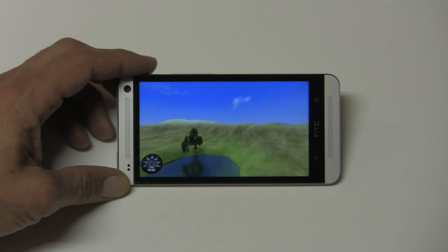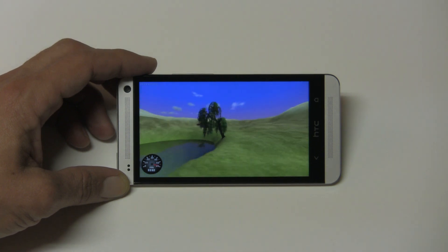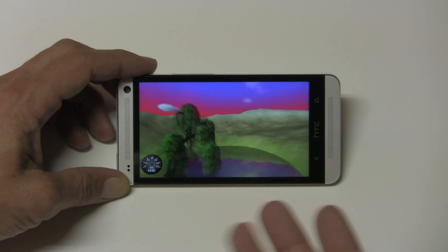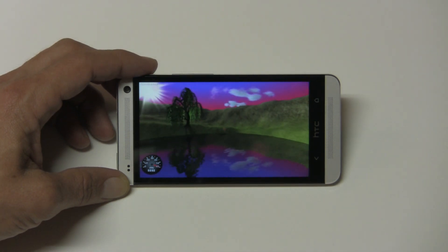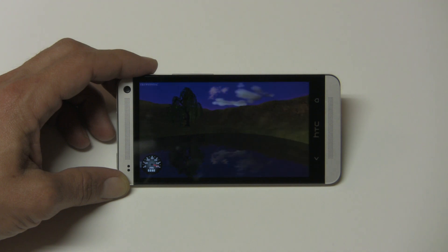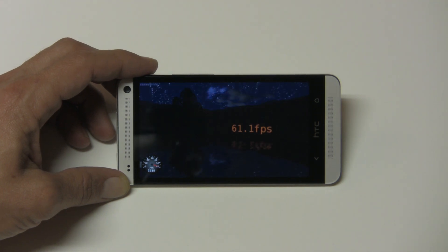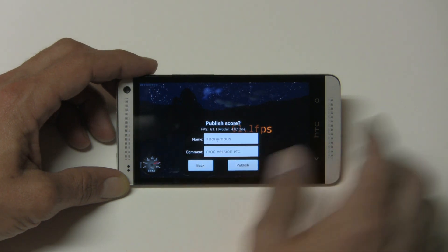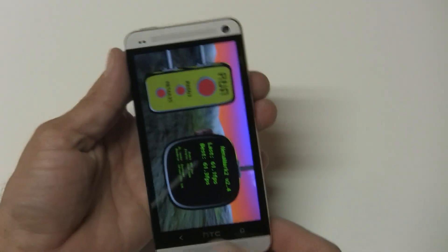I don't know how it's coming through the video camera, but you can really see depth in this picture when you're holding the phone live. 61.1 frames per second — that's pretty insane, guys, I gotta tell you.